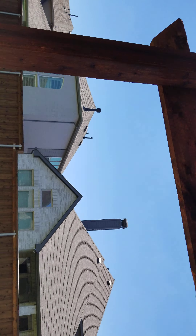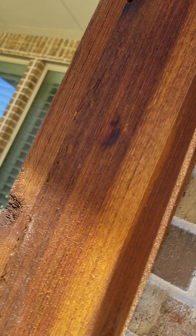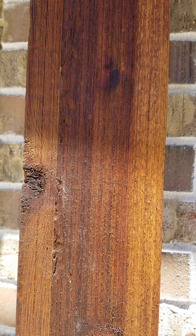Cedar pergola with dark walnut finishes.